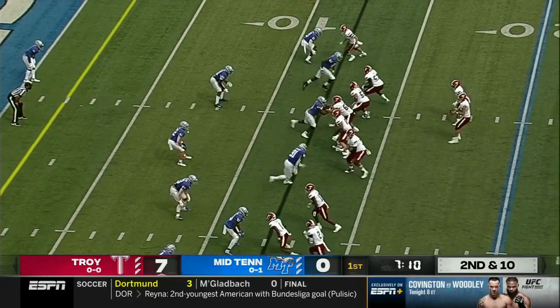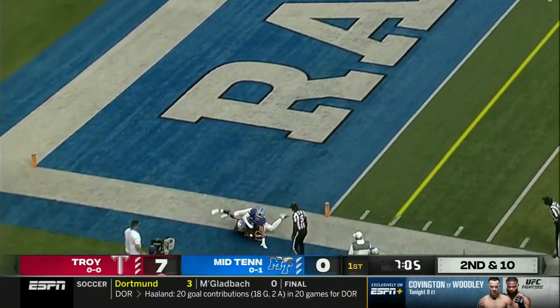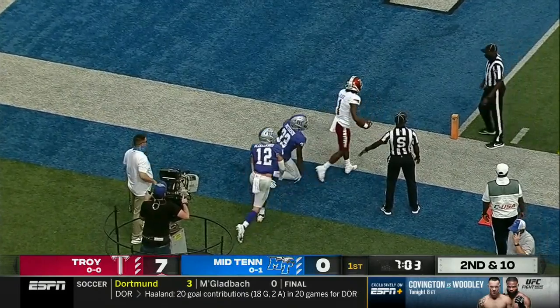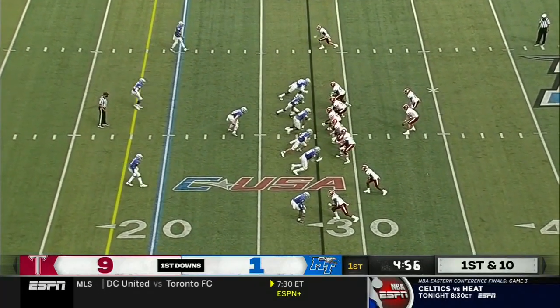D.J. Smith in the backfield, he will slide out. Coming near side — that ball is intercepted in the end zone. They're going to say touchback, Blue Raiders. First down and ten for the Trojans.